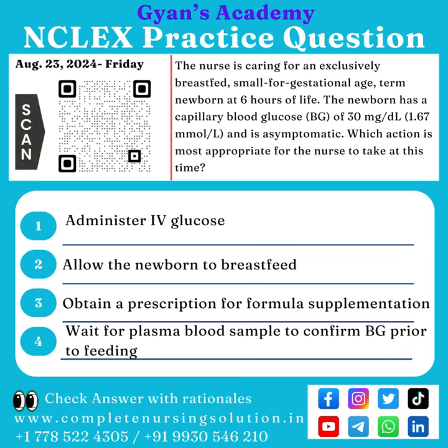NCLEX Practice Question, 23rd August Friday. The nurse is caring for an exclusively breastfed, small for gestational age, term newborn at 6 hours of life. The newborn has a capillary blood glucose of 30 mg per deciliter (1.67 mmol per liter) and is asymptomatic.